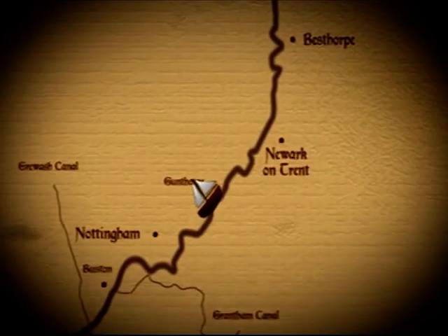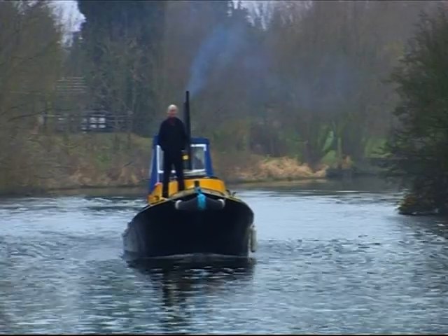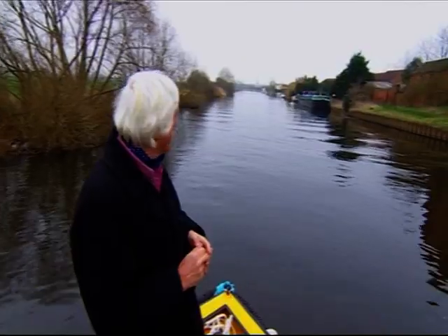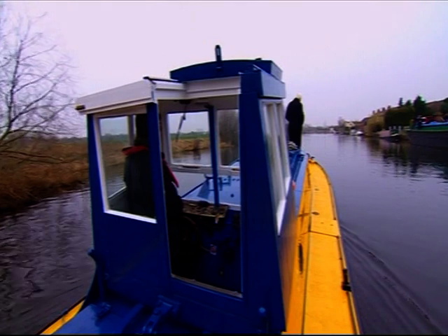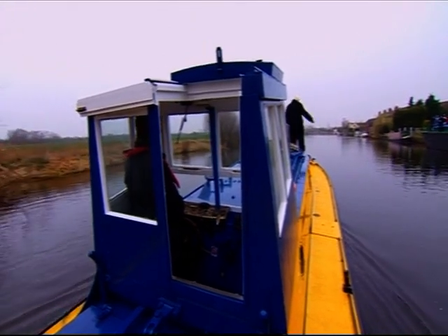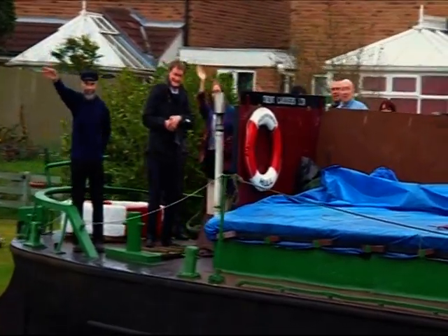After the Nottinghamshire village of Gunthorpe, I reached the outskirts of Newark, where I'm meeting a man with a mission. I'm dropping downstream on a relic of the historic Trent. This old tug spent her working life pulling boats around and dragging them off when they went aground. But it's another boat I'm interested in — a bigger one — and I suspect that's the man behind this curious project.